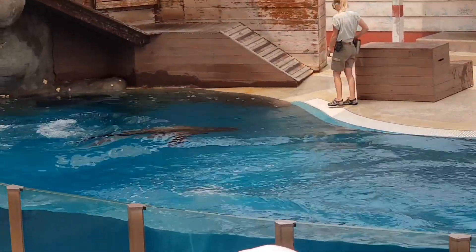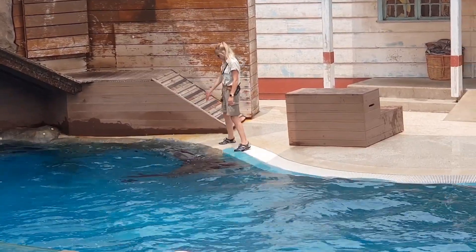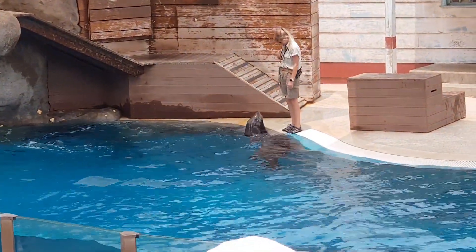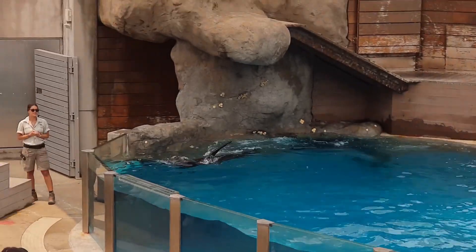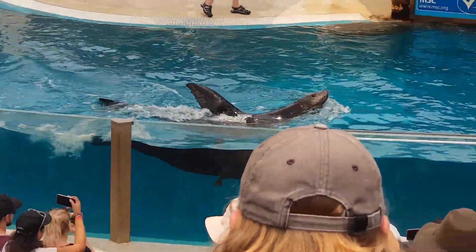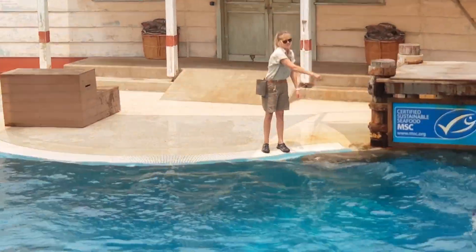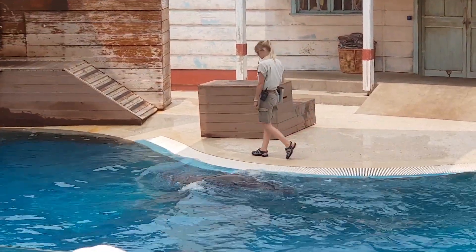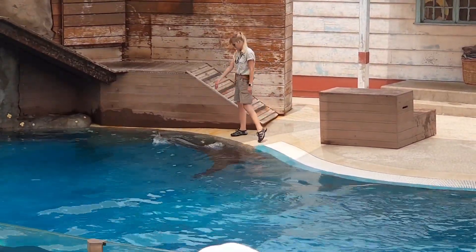These guys are also going to be demonstrating that shark behaviour known as sailing that you saw earlier with Bondi. Animals sometimes like to take shortcuts, and Peppa likes to shortcut this behaviour a lot, so we want to make sure he travels the whole perimeter of the pool with that flipper up. We call this maintenance behaviour — it's already established, they already know what they're doing, but we just need to keep working alongside them to make sure the behaviour stays at the level we want.